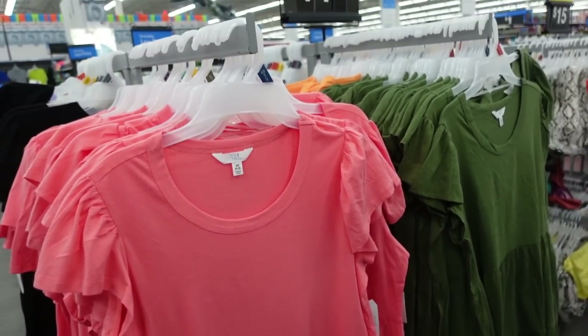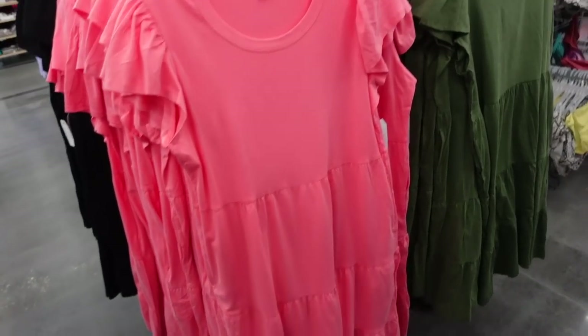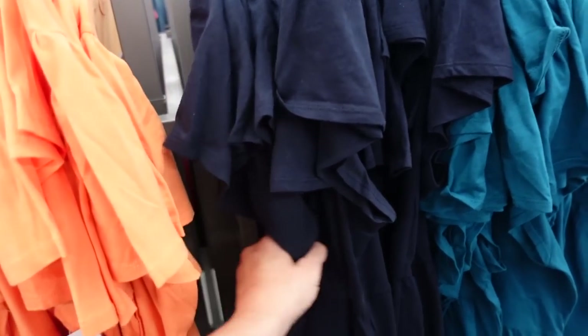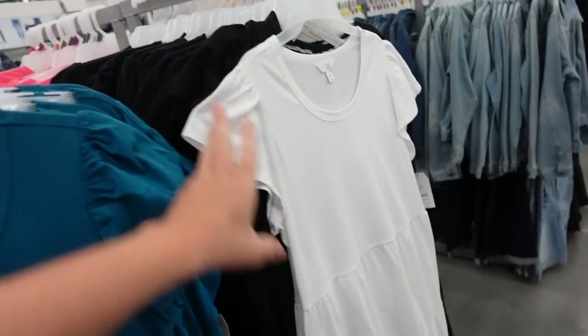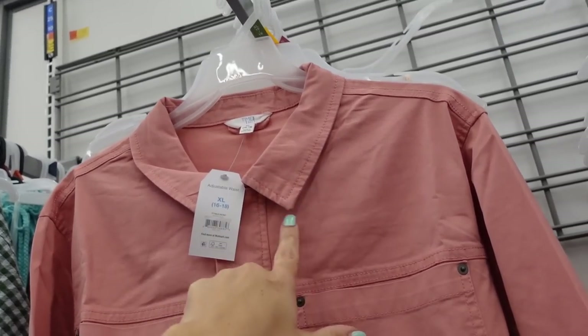The tie-mix flutter sleeve dress is down to $10.98. I may have shared this in the last sale video, but there are lots of print colors. They have pink, relaxed fit, little flutter sleeve, really cute belted — I have the pink one — and then also olive and orange. There's also navy and teal. How nice are these for under $11? There's also white.